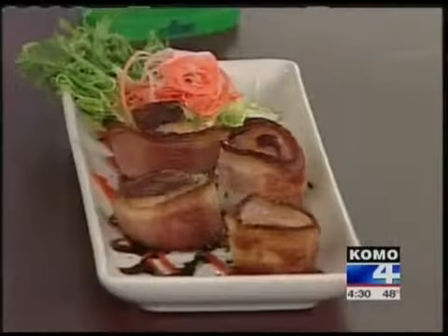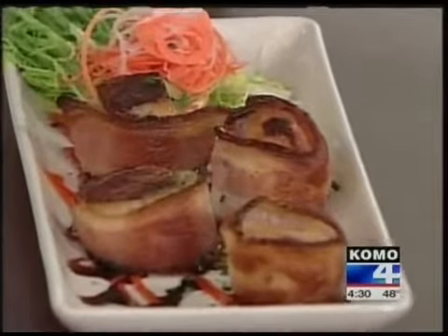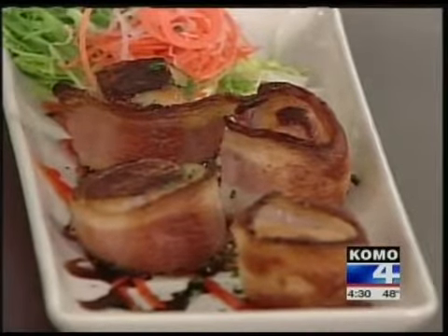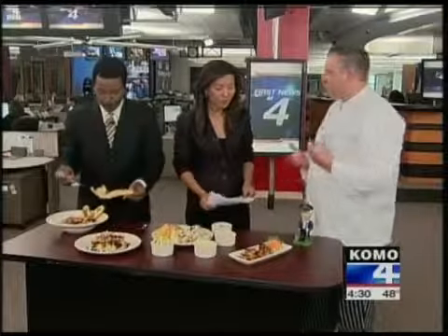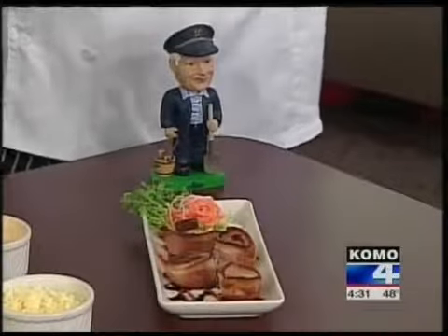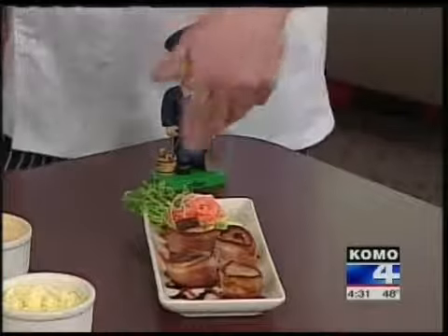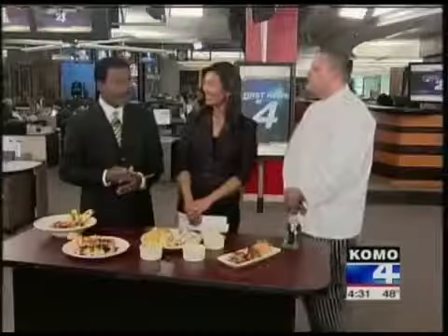And over here, the bacon-wrapped weathervane scallops. It's hard to go wrong with bacon — anything wrapped in bacon is delicious. We get Alaskan weathervane scallops at the restaurant, and we like to feature those because they are the best in the world. We wrap them with bacon and you can really serve them with any sauce you like. We like to use a butter sauce at the restaurant. Today I've got a little spicy orange chili sauce and a balsamic syrup on there.